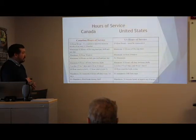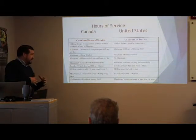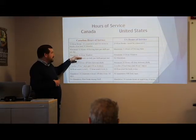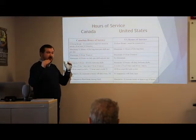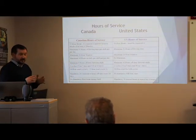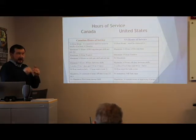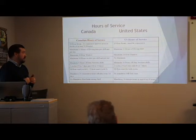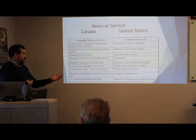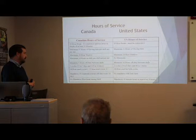Canada has a maximum 13-hour drive time per shift; in the US it's only 11. Canada has a maximum 16-hour window; in the US it's a 14-hour window. The 16-hour window means you can extend your day by stopping your clock using lines 1 and 2 off-duty or sleep, as long as you take 2 hours off. In the US, once your 14 hours starts, you can't do that at all.